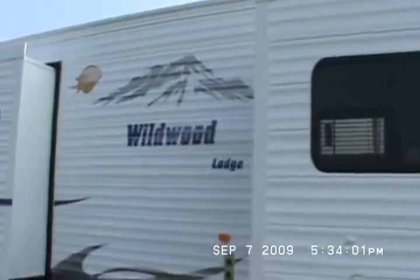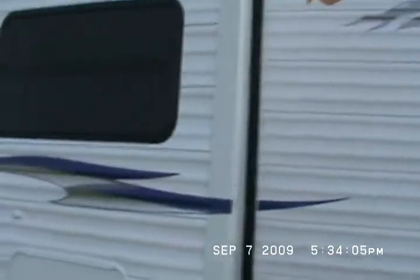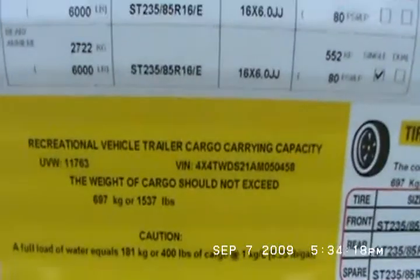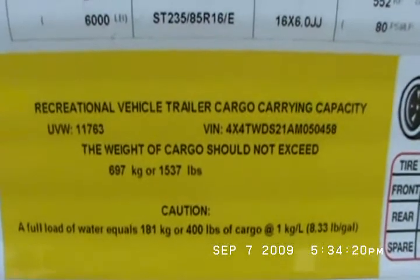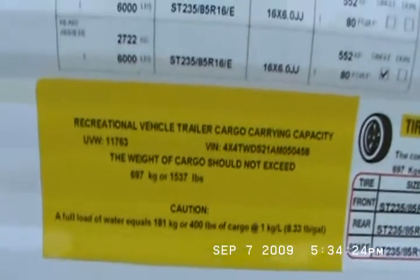Let me tell you a little bit about this trailer. It's one of Wildwood Lodge's bestsellers. It's not the most expensive lodge, but it's close. As you probably realize by now, Forest Rivers went to a minimum advertised pricing. Unloaded vehicle weight here is 11,763 pounds. You need a three-quarter ton truck to pull it.